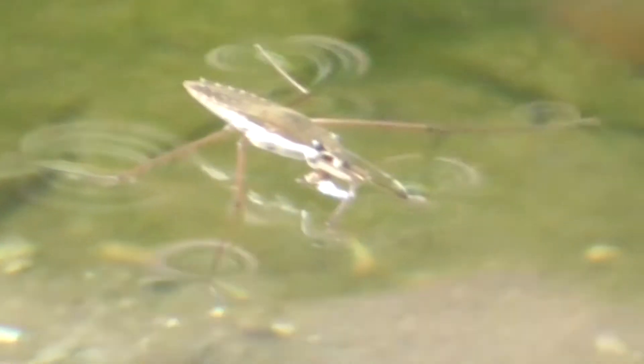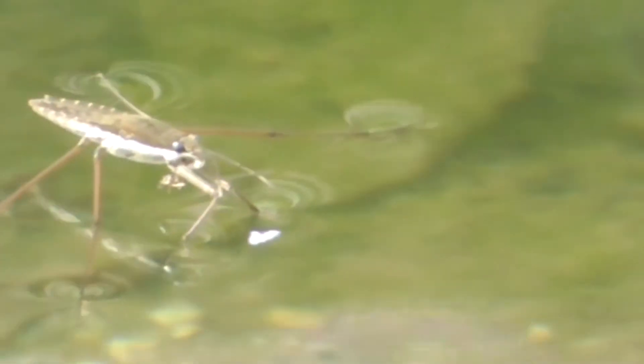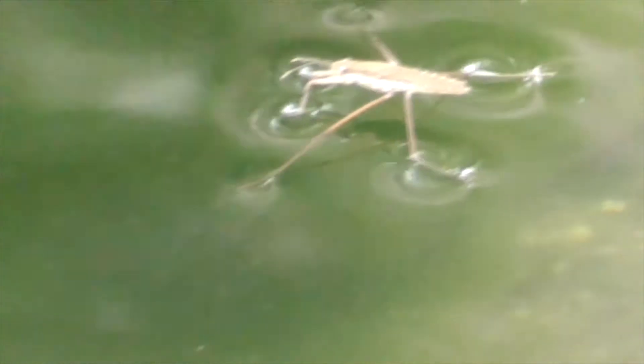Now you can identify him by his brown back and his kind of shiny or silvery abdomen. He's about 10 millimeters long or just a bit less than one half of an inch. And these guys are adapted for life on top of the water. In fact he can literally walk on the water and here's how he does it.